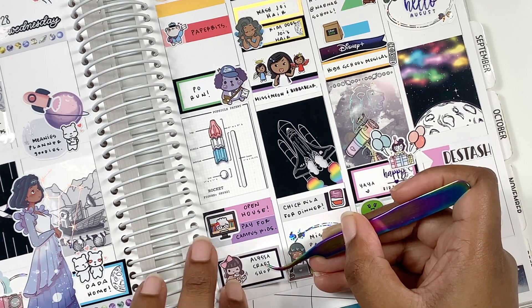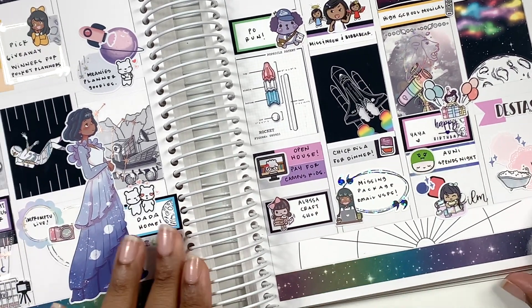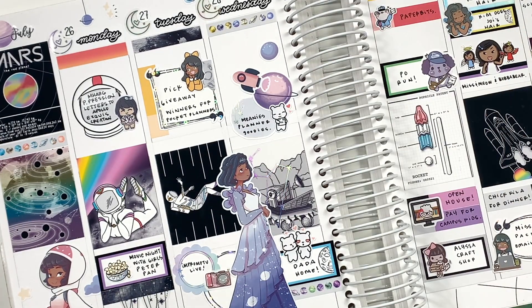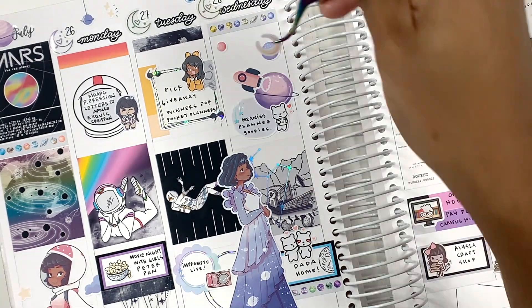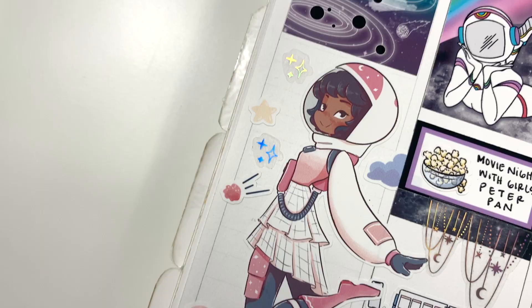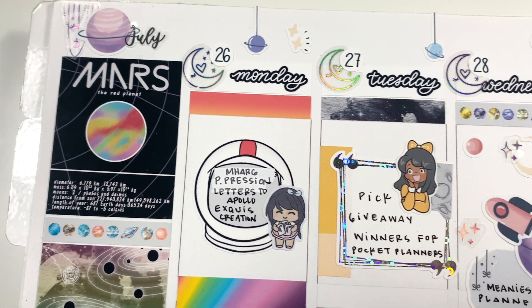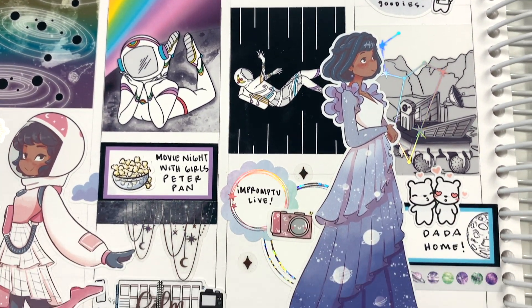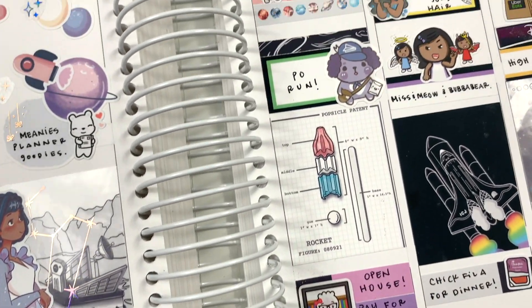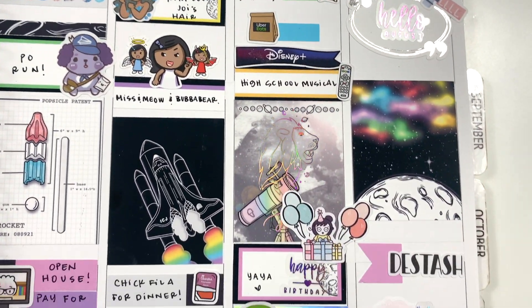I thought this spread came out really cute — I was just decorating and filling in those empty spaces. I don't like clutter but I don't like just emptiness either. I really hope you enjoyed this video! Let me know down below if you picked up this kit and whether you've used it yet or you're hoarding it. If you enjoyed it, give me a thumbs up, and if you want to see more from me, hit that subscribe button so you're notified on the next planner video. Talk to you in the next one, bye!